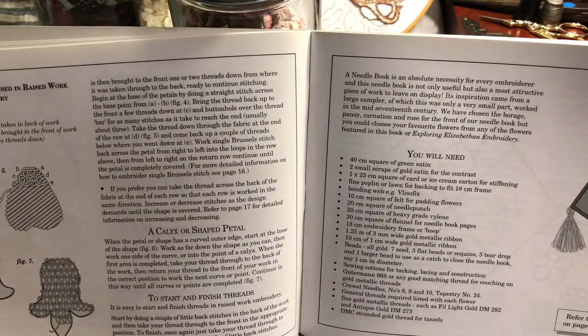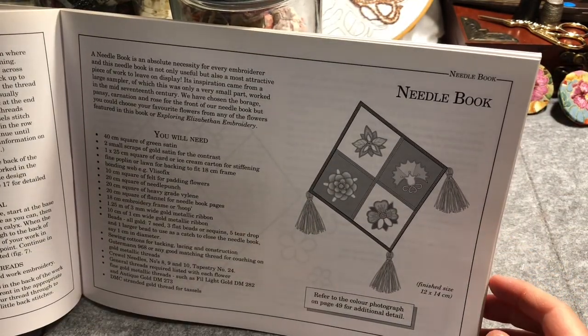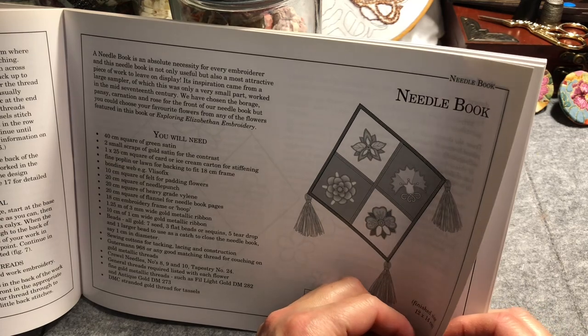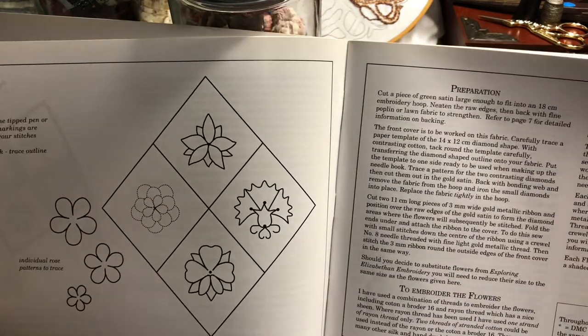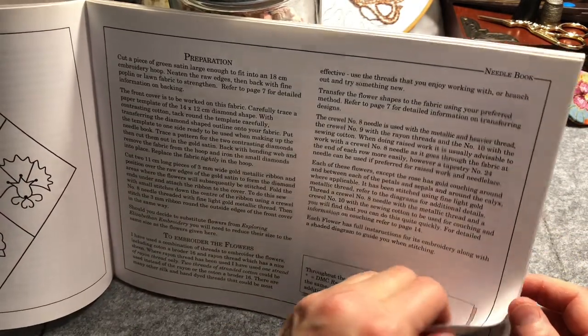Then we've got raised work embroidery, with single Brussels stitch used again in raised work embroidery. Then we're into our first project — a needle book with beautiful designs on it and beautiful tassels. There's a lovely design with a nice simple line drawing that can be traced and transferred, or other methods can be used.